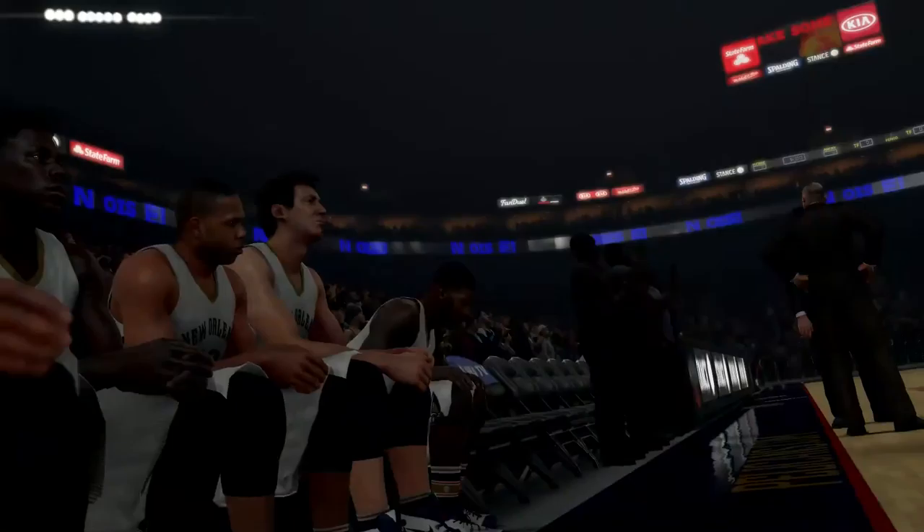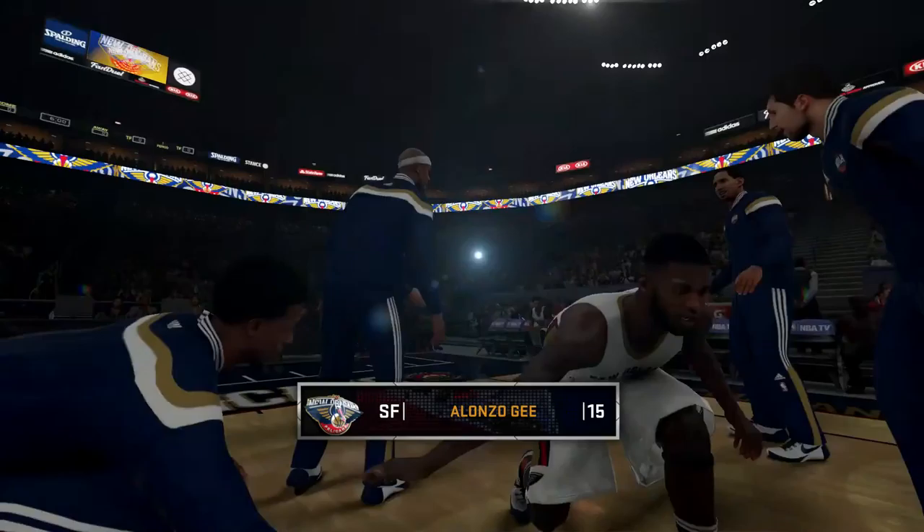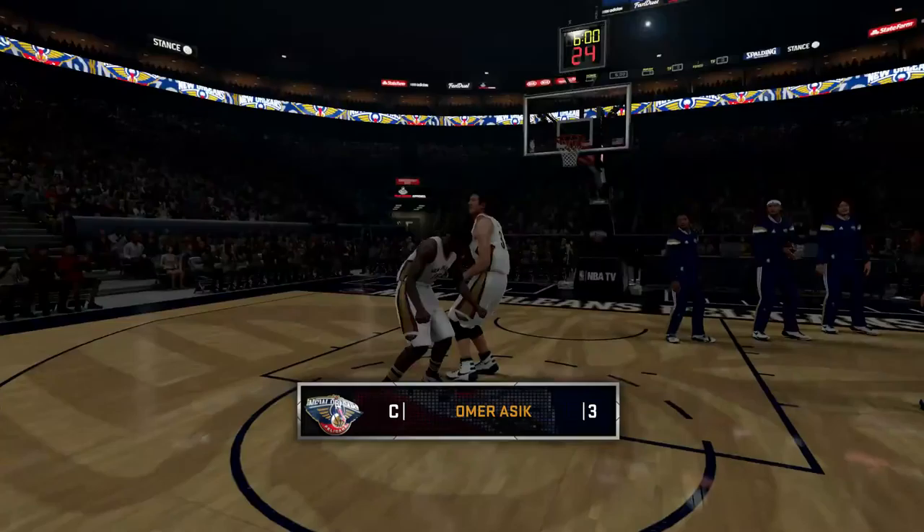At small forward, at 6 foot 6 inches, number 15, Alonzo G. Back in the middle, centerpiece, number 3, Alain Boshin.